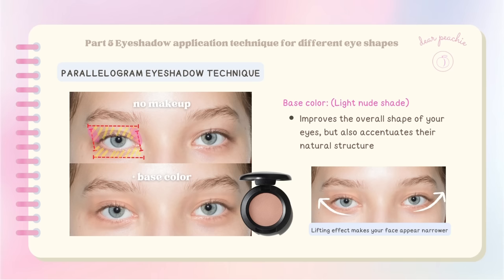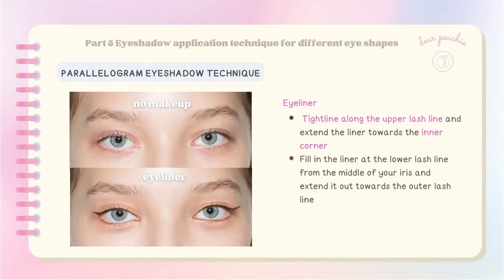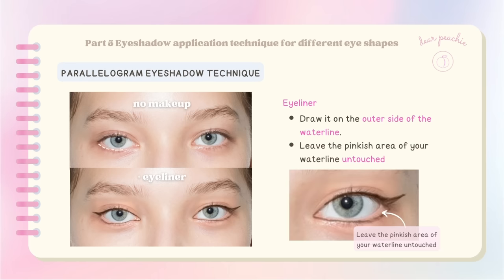By doing this, you are able to create that parallelogram-shaped eyeshadow region on your eyes, which not only improves the overall shape but also accentuates their natural structure. When you extend the eyeshadow area, it has a magical effect of making your face appear narrower. To enhance the shadows of your under-eye area, use a liner pen to draw a straight line along the groove of the eye fat. For the eyeliner, tight line along the upper lash line and extend the liner towards the inner corner, then fill in the liner at the lower lash line from the middle of your iris extending outward.